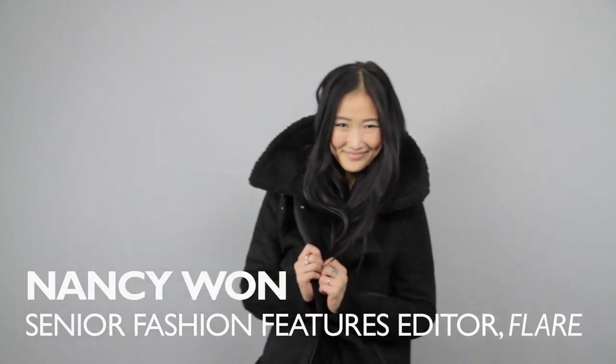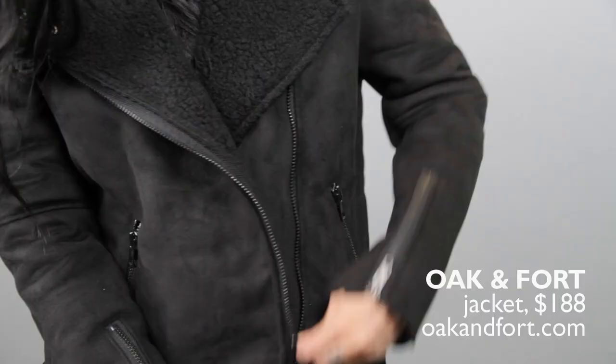I love this moto shearling cross jacket from Oak and Fort. It's a little bit oversized, super cozy, and I love the black on black detailing — and it's crazy warm.